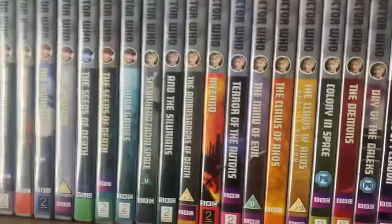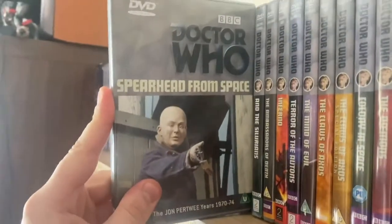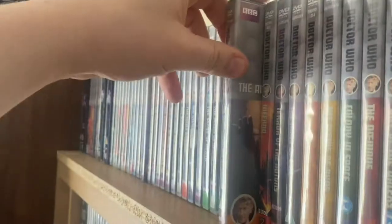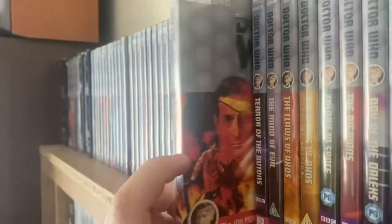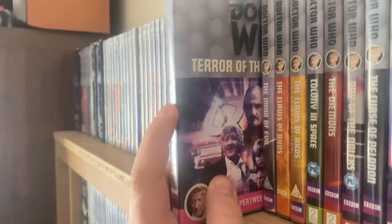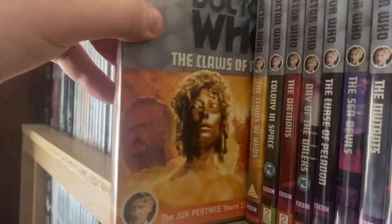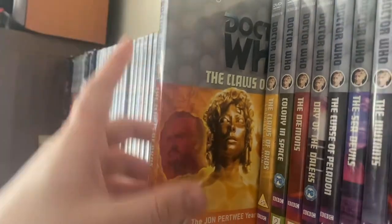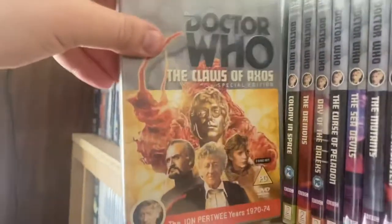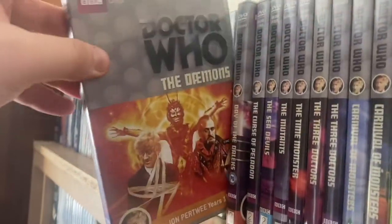Jumping into the third Doctor era — Jon Pertwee — one of the best eras of the show. We have Spearhead from Space — I still need to get the special edition. Doctor Who and the Silurians, The Ambassadors of Death — my favorite story of that season — and Inferno, though I still need the special edition. Terror of the Autons is coming out in the Blu-ray box set for season eight, which I'm looking forward to as it has extended versions of all those stories. The Claws of Axos — I have both the normal and special edition releases. I love the special edition cover. Also Colony in Space and The Dæmons, completing season eight.